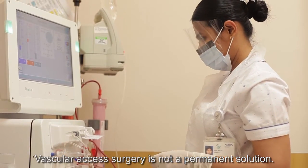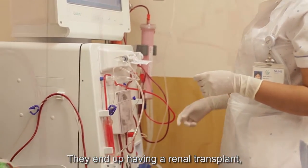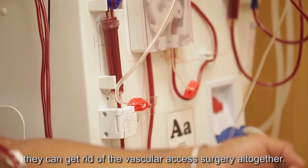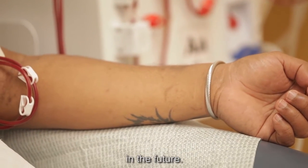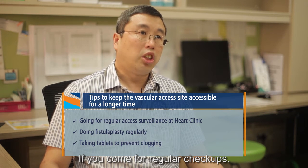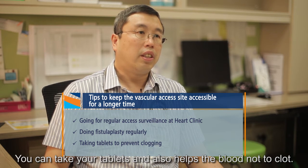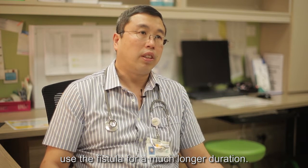Vascular access surgery is not a permanent solution. Some patients are luckier and may end up having a renal transplant, which means they can get rid of the vascular access surgery altogether. However, the vascular access surgery itself may sometimes require repeated surgeries in the future. There are ways to help the arteriovenous fistula maintain its longevity — coming for regular check-ups, doing your fistulogram and fistuloplasty regularly, and taking medications to help prevent blood clotting. All these little things can help the patient use the fistula for a much longer duration.